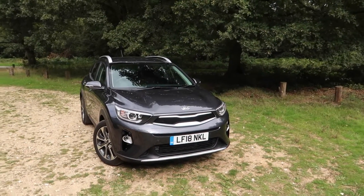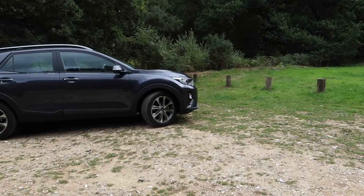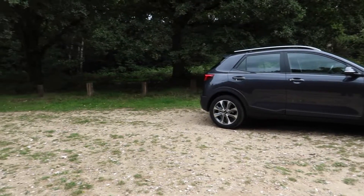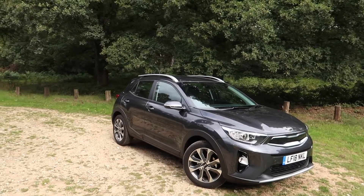So there we have it — the brand new Kia Stonic. What do you think — is it a good-looking car? Is it going to be a success? Let me know your thoughts in the comments. I hope you've enjoyed this video; if so give it a thumbs up, subscribe and click the bell icon so you get notified every time I upload for more Car Obsession.